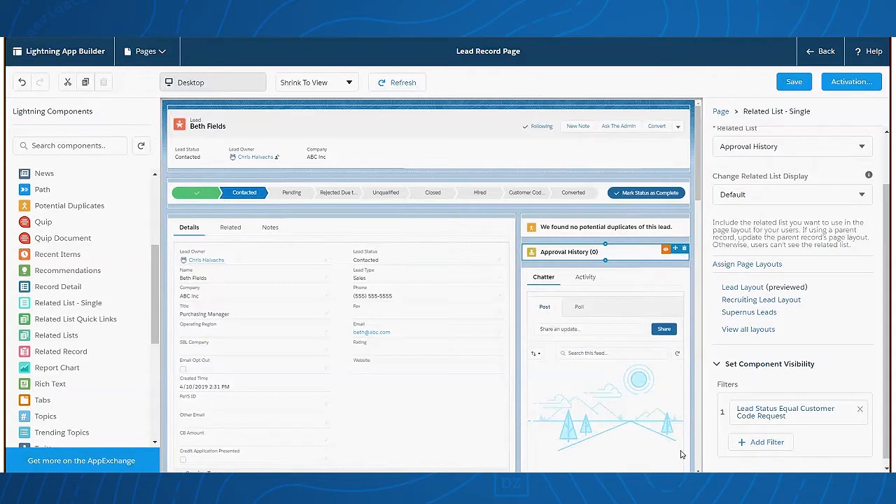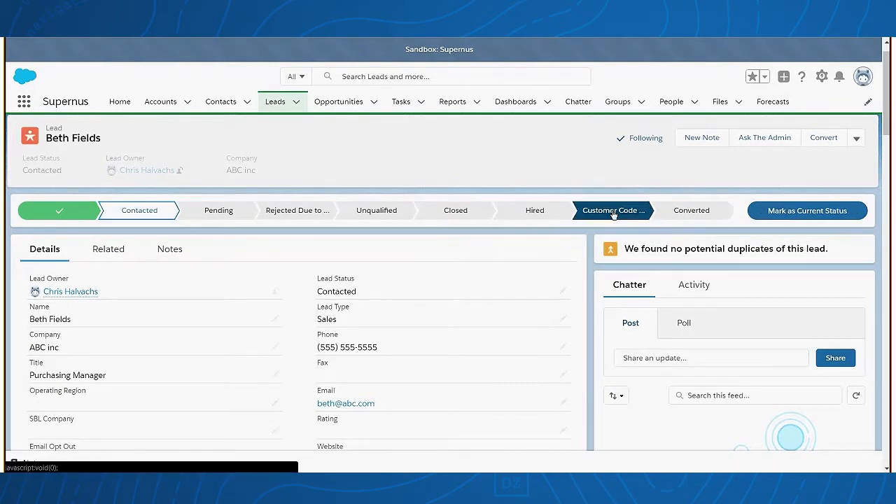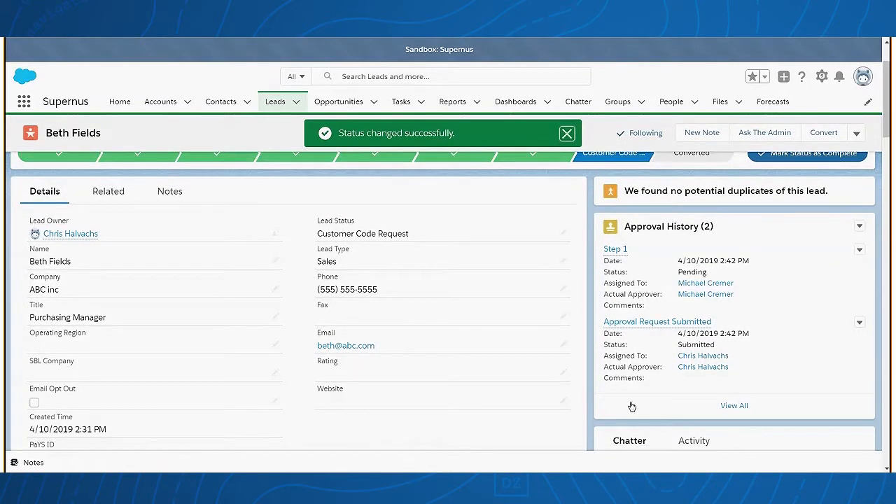So we'll select Done and hit Save. Let's go check that out on the record page and see what it looks like. Here we have a lead record and we see we're in the contacted stage. Over here on the right-hand side, we're not seeing that approval related list. But once we enter customer code requested as our status, we can see just like magic the approval history related list component is now displaying at the top of our page.